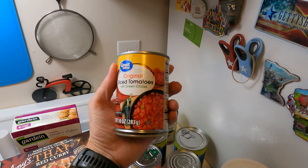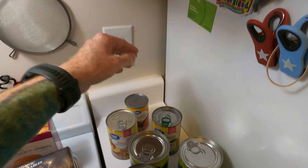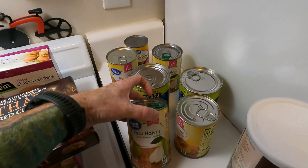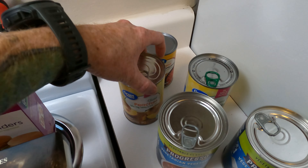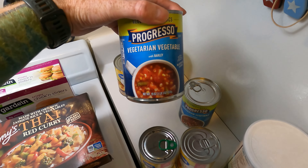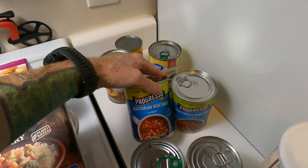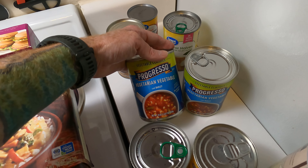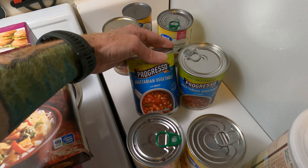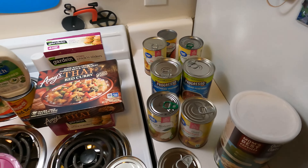I've got these diced tomatoes with green chilies — I'm probably just going to use these in chili later in the week. I'm probably going to do a black bean and corn chili. I believe I already have a recipe video out on that, so I'm probably not going to do another recipe video. Some canned fruit — four different cans. And we've got these Progresso hearty vegetarian vegetable with barley soups, I think like $1.99 each. Normally I make soup myself because it's super easy and we have the instant pot.